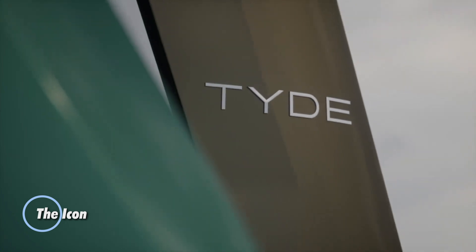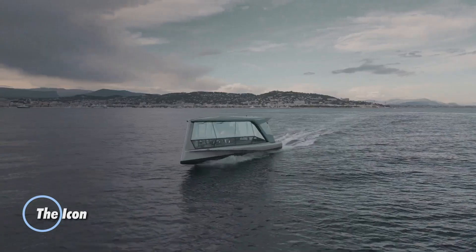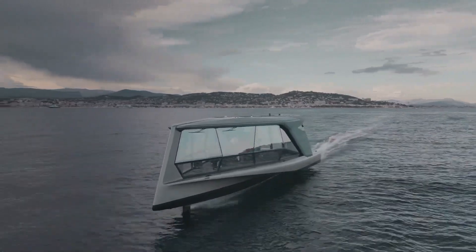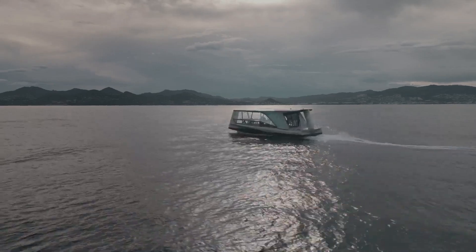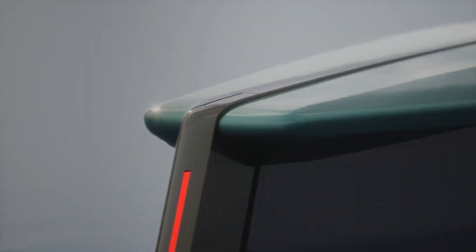The Icon. This electric boat is a collaborative effort between Tide and BMW, combining innovative design, sustainable technology, and luxurious features. This electric boat sets new standards in the marine industry, offering an unparalleled boating experience.